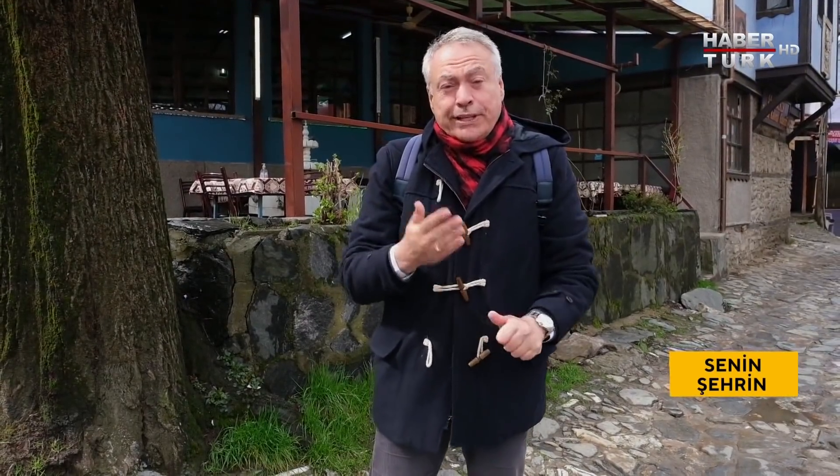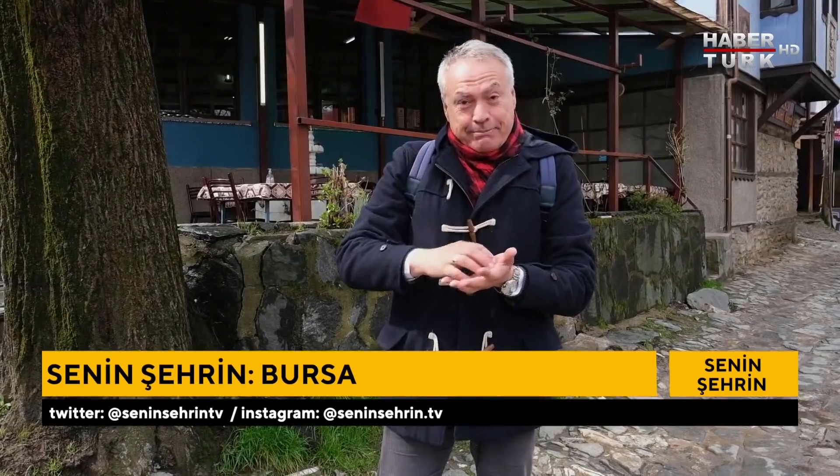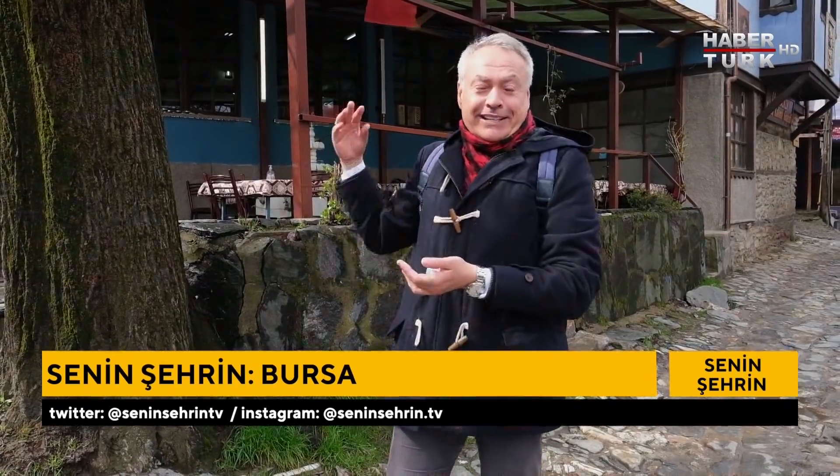Köyün bozulmamış, yara almamış oluşu çok büyük bir avantaj; burada Osmanlı köy mimarisini görmek mümkün. Osmanlı köy mimarisi nedir? Bir meydan, meydanda bir cami, bir de kahvehane.